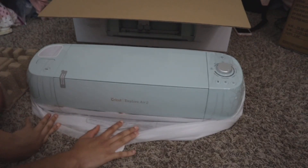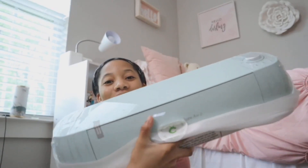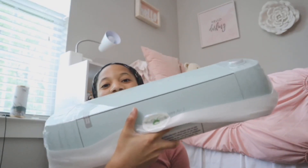Now comes the good part — the Cricut! Wow! So this is definitely a color I've never owned before, so that should be new, but it is such a pretty color. This is gorgeous! Oh my goodness, it's so pretty! So I also wanted to read some instructions on how to get to work. I did watch a lot of videos about it, but instructions also help.